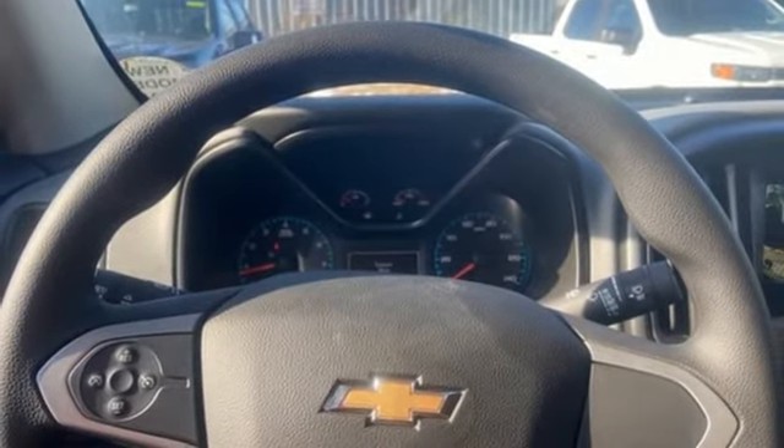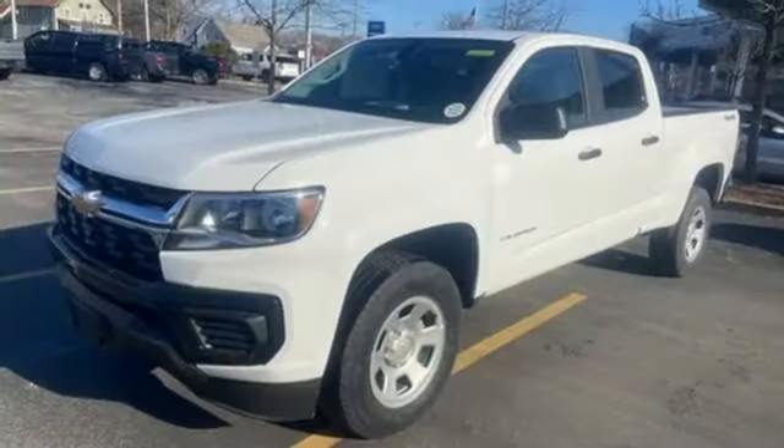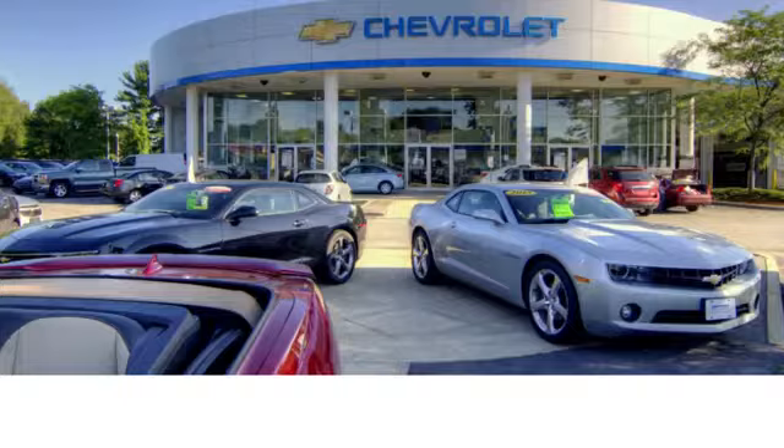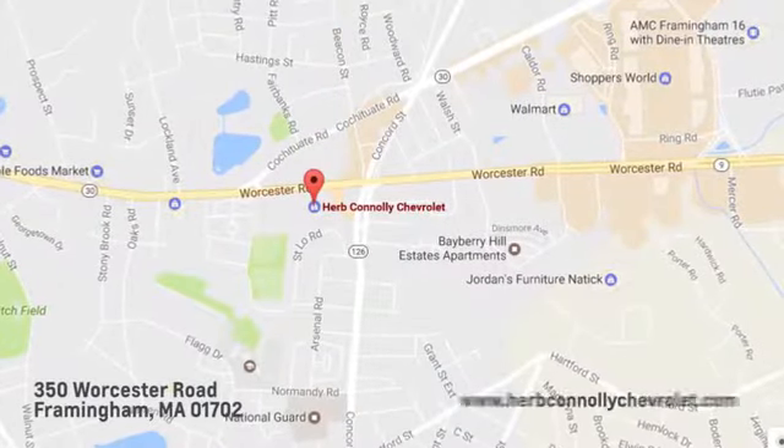In a Chevy, the journey matters more than the destination. Someone is going to drive this fantastic vehicle off the lot — it should be you. Test drive it today. Call, click, or stop in and see us today.